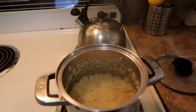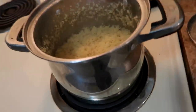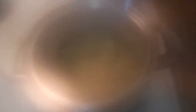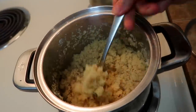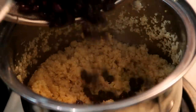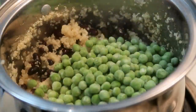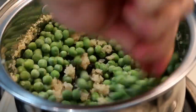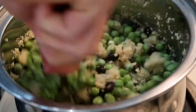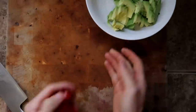Derek adds the black beans to the fluffy quinoa, then makes a game-time decision to add some green peas to the mix as well. Dinner is coming together nicely. It was a really fun challenge and he really enjoyed doing it.